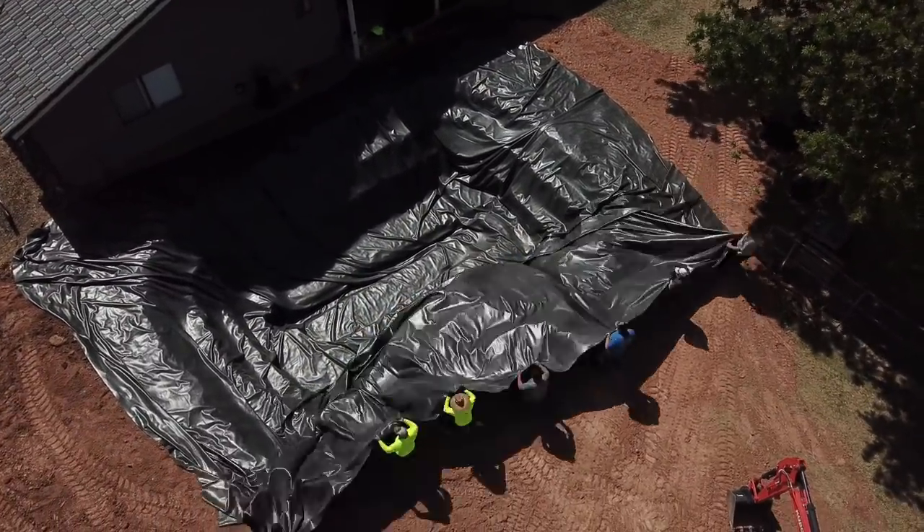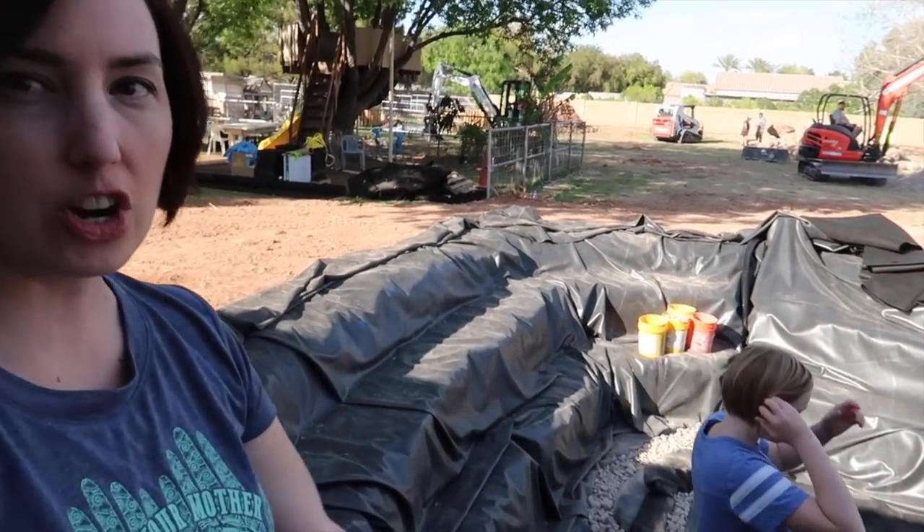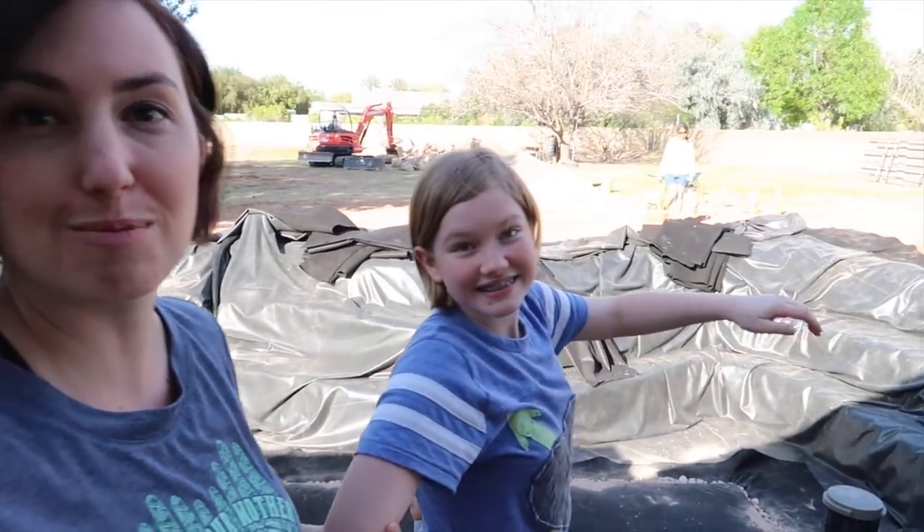They put the liner down, and they put the circulation underneath. They're gonna cut through this little underlayment to create circulation and oxygenation of the pond. Tomorrow is boulder and flagstone time! We are so excited — they're gonna have a ton of rocks tomorrow. They told us it might get done in a week, not two weeks, because they're moving so fast.